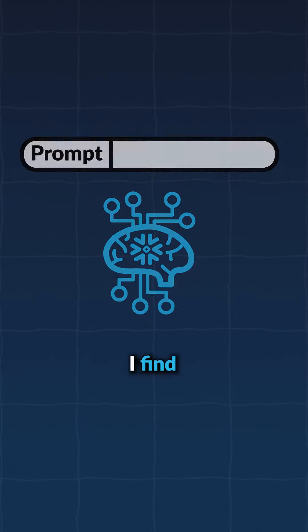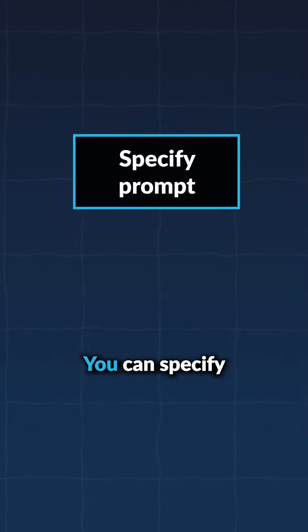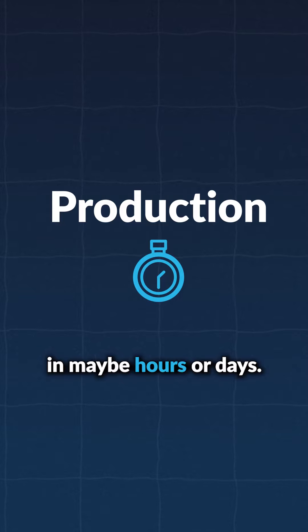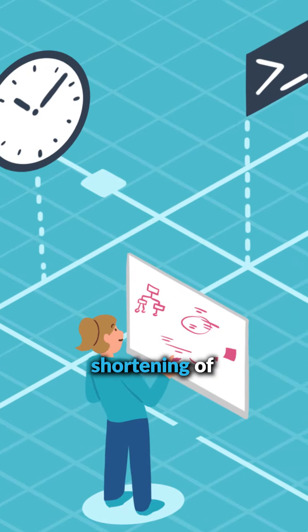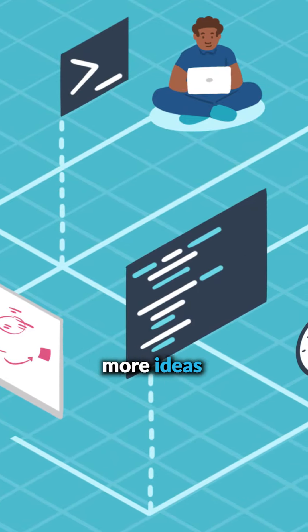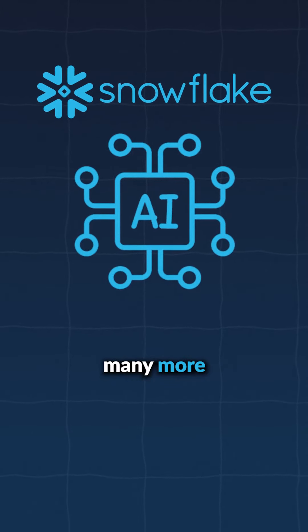But with prompt-based AI, the workflow really changes. You can specify a prompt in maybe minutes or hours, and then have it deployed to production in maybe hours or days. This shortening of the development cycle is letting us prototype much more, try out many more ideas, and just build many more AI applications.